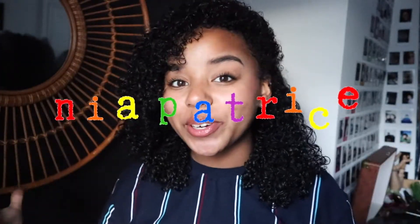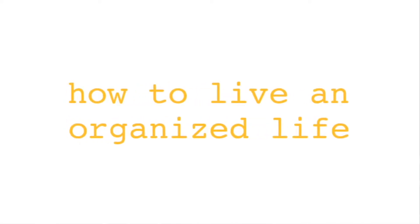Hello everyone, welcome back to my third video in the series 'How to Live an Organized Life.' This week I decided that I wanted to tackle phone organization and how to declutter iPhones or phones in general effectively.